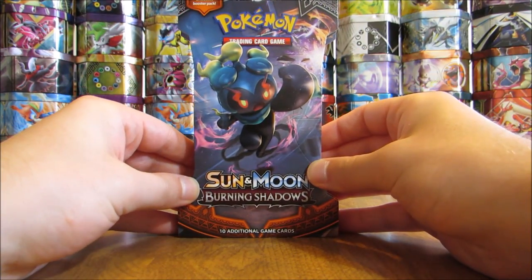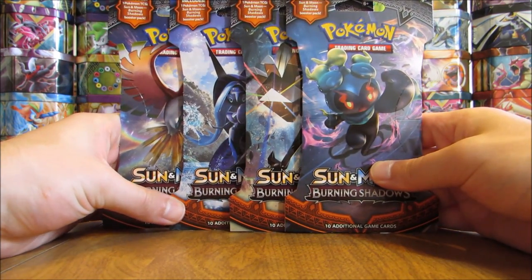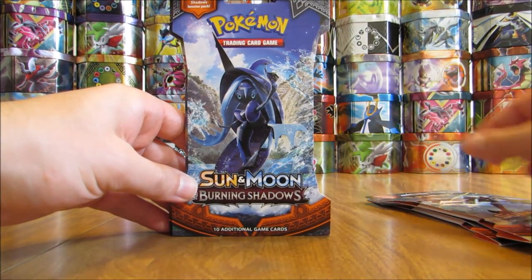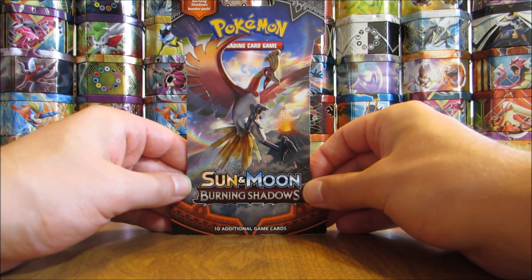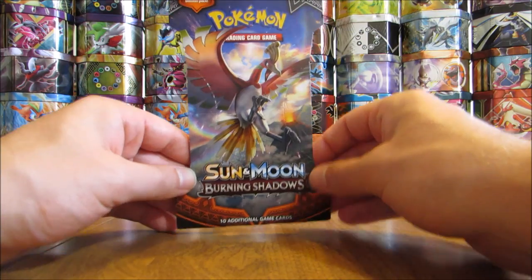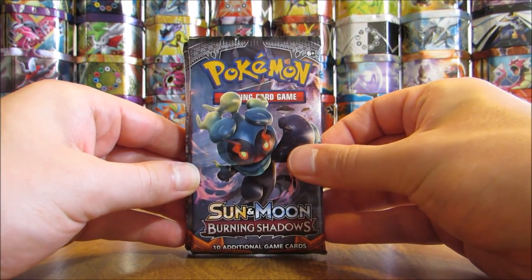Booster packs from this set are $4.19 a piece in stores. Four different cover artworks are available: Marshadow, Necrozma, Tapu Fini, and Ho-Oh. Each pack has 12 total cards — 10 cards from Burning Shadows, one online TCG code card, and one basic energy card. The card order in the packs is four and then two — the fifth and sixth cards from the back of the pack are the Rare and Reverse Holos.